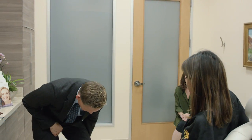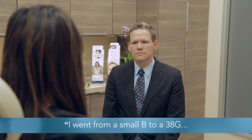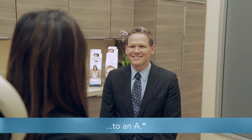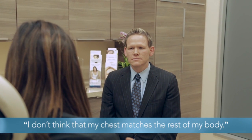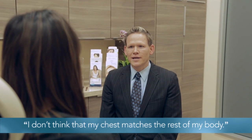Hi Nicole, great to see you today. Thank you so much for coming. Really excited to talk to you about your choice to have breast augmentation surgery. Can you tell me a little about your concerns? Basically, after I had my kid, I went from a small B to a 38G and back down, so there's just a lot of skin and I don't think my chest matches the rest of my body.